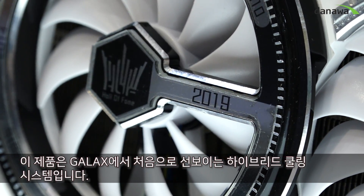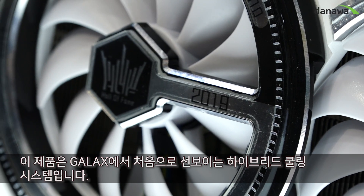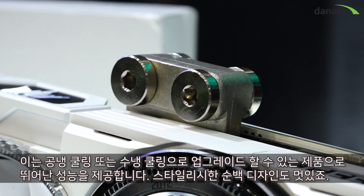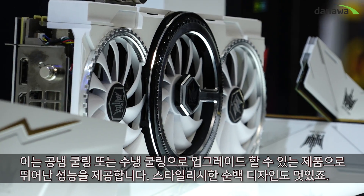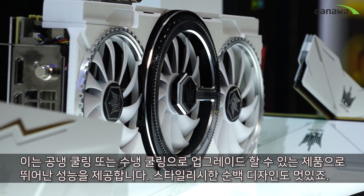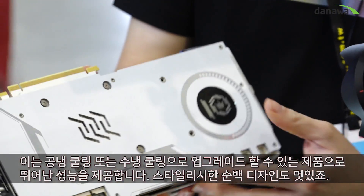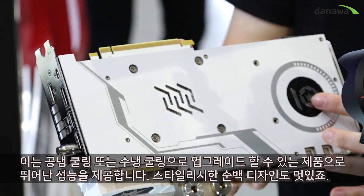It is Galaxy's first product to feature a hybrid cooling system, which means you can use either air cooling on stock or upgrade it to a water cooling system later on. It has amazing performance and a very stylish white color outlook.